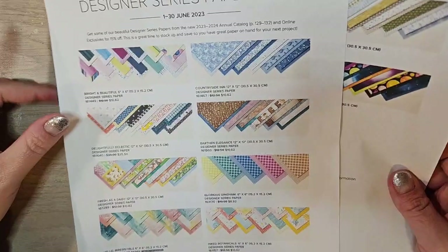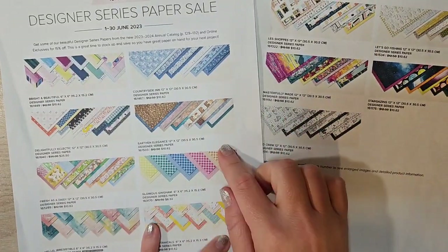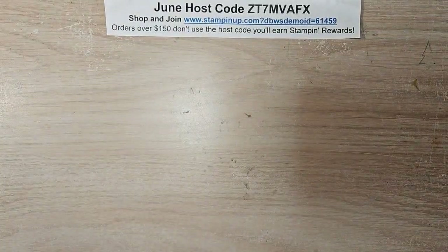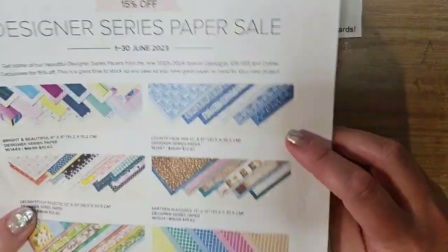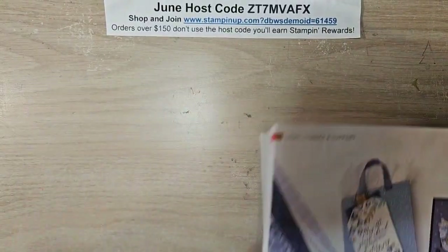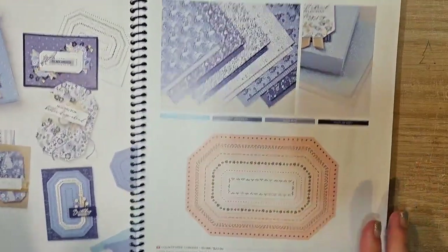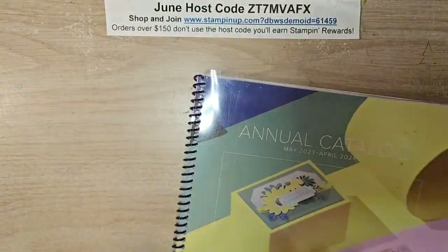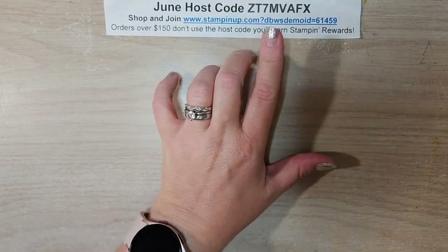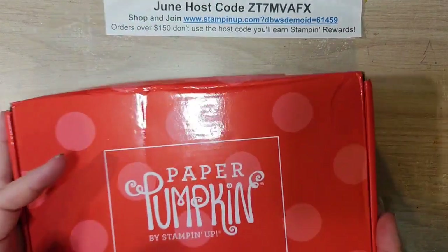Also ending on June 30th is our designer series paper sale. If you haven't stocked up on your DSP, do so by June 30th - it's 15% off. If you love today's Paper Pumpkin kit, it coordinates with the Countryside In suite. If you are shopping, please head to my online store and use this host code, which will also expire on June 30th. I'll have a brand new host code on July 1st.